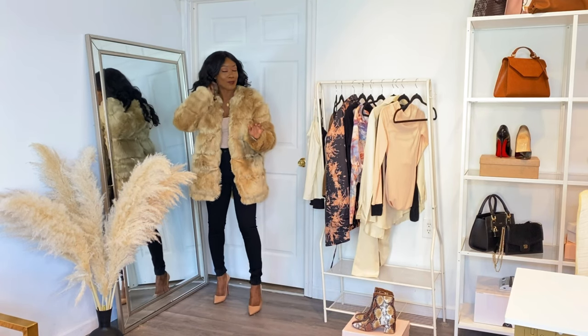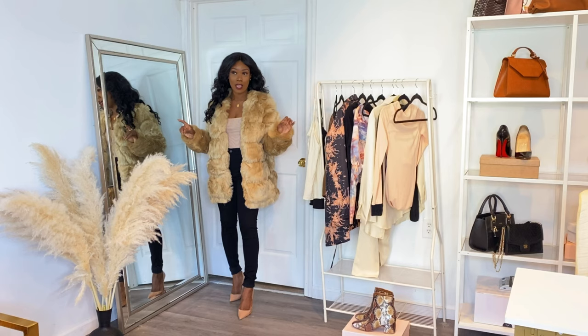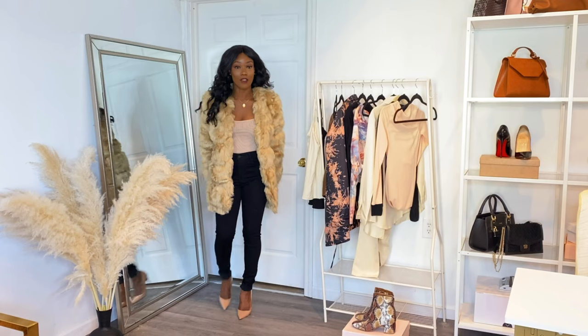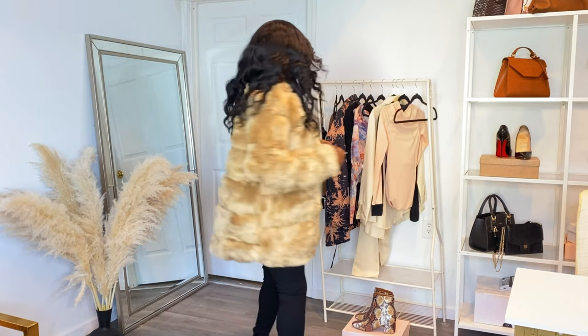Rich auntie vibes. If you're going to get it I'd say get your regular size, but if you're petite then definitely size down. I am about 118 pounds and this is a size 4 — I definitely could have done a size 2. But I love it. It is extremely good quality, very heavy, and very very warm.